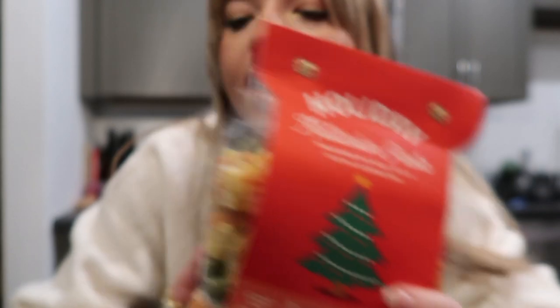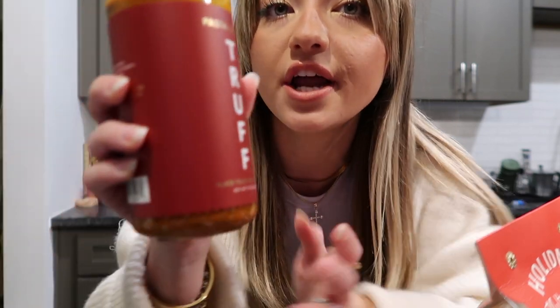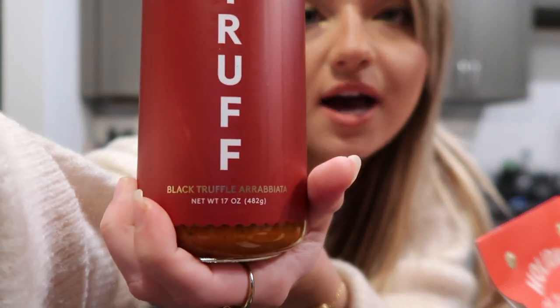I got so lucky at the World Market — look what I scored: some Christmas pastas! I looked all over the store and wasn't seeing anything, then someone must have randomly set this down near the checkout aisle. It's just some Christmas themed pasta noodles and I'm also going to make it with this Truff sauce — the black truffle arrabbiata. I love the Truff sauce, it's so good. The thought of some yummy salty saucy pasta just sounds so good right now.